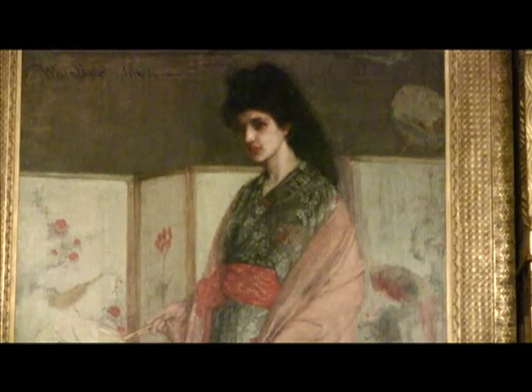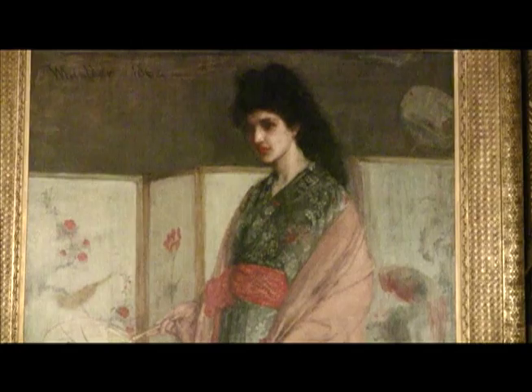Hi, I'm Lee Glazer. I'm the Curator of American Art at the Freer Gallery of Art. And we're here in the Peacock Room, James McNeil Whistler's spectacular interior decoration. And we're looking at his painting, The Princess from the Land of Porcelain, which hangs over the mantle.